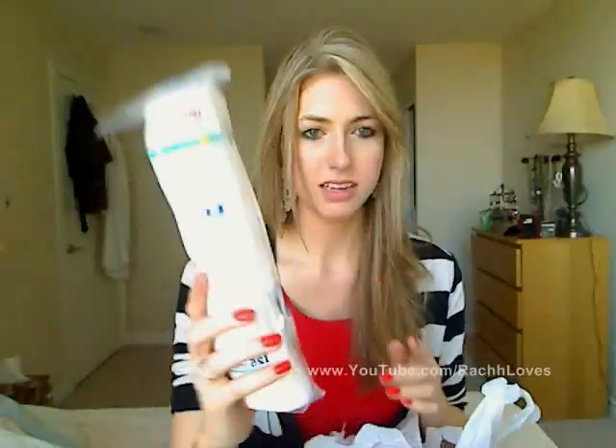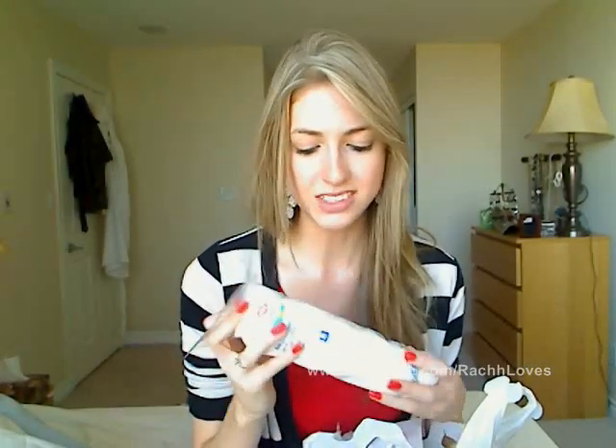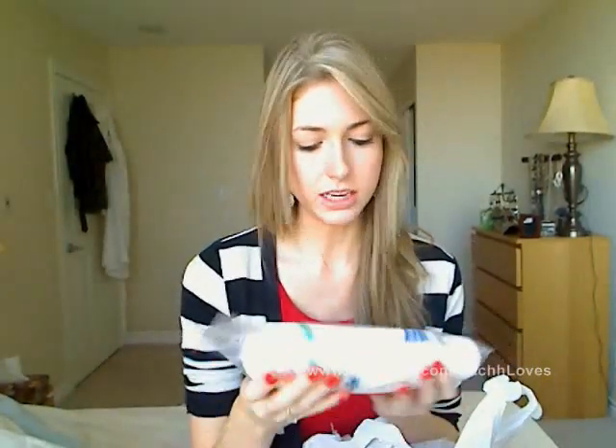I also bought just some cosmetic pads — for taking off makeup and stuff like that. I used to use toilet paper or Kleenex but it just shreds and gets in my eye, which isn't very nice. So I get these instead and they're like $1.20 for about 375 or something like that, which is good.